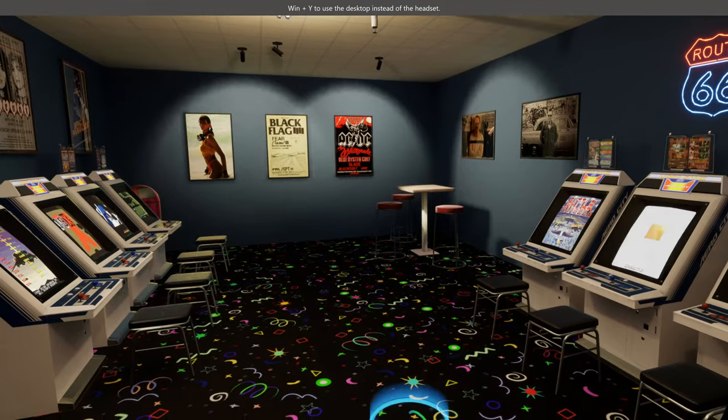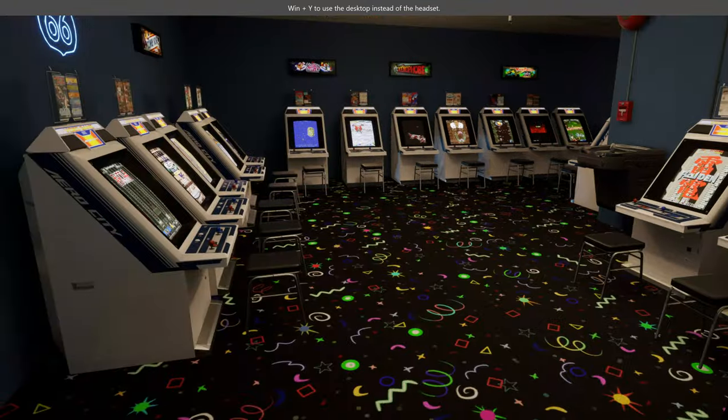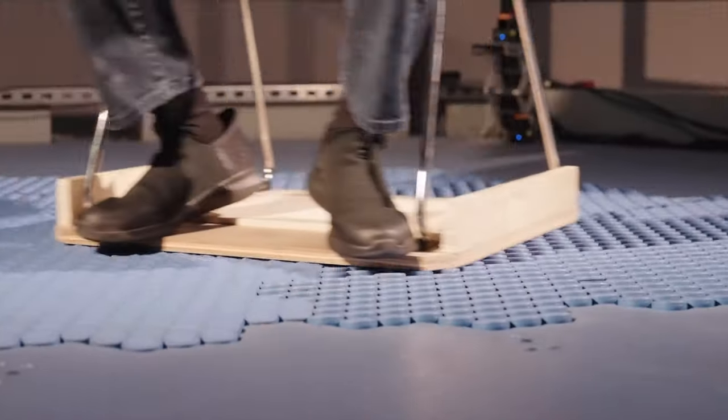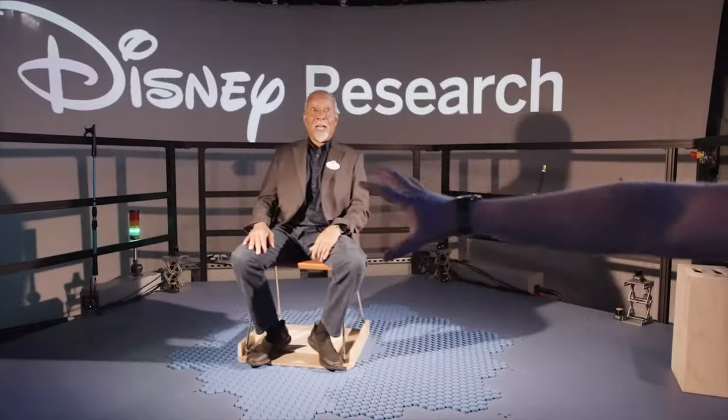I've thought of a couple of things for the classic arcade environment. When you're walking around you've got tall stools and little seats in front of the Japanese candy cabs. With this technology you could have a high stool and a smaller stool just placed on the tiles behind you. As you walk up to one of those stalls, the software would know and move the stool behind you so you could just sit down on a virtual stool.